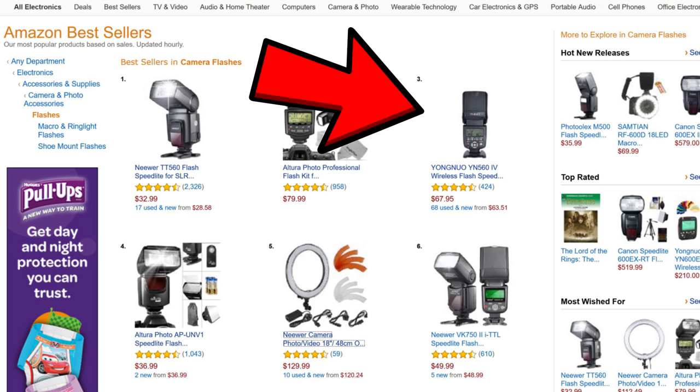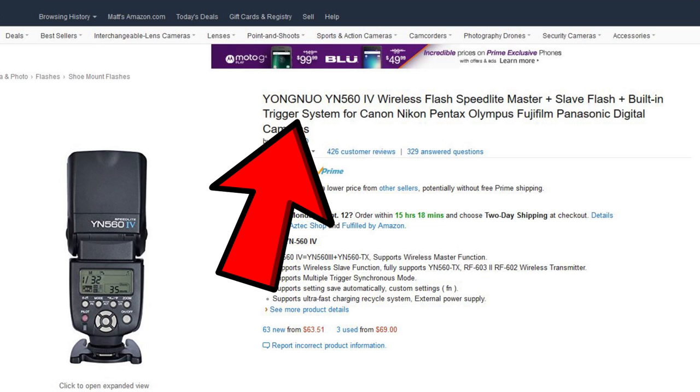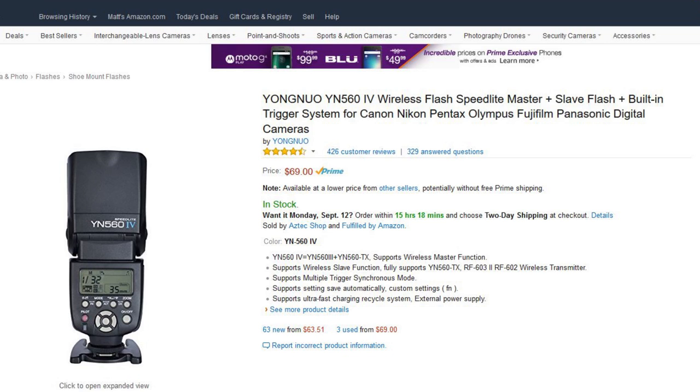Number three is the Yongnuo YN560 Mark IV. I'm not surprised — I've had really good luck with Yongnuo products. This is a wireless flash speed light and it's a master, so it has a built-in trigger system for Canon and Nikon. It's four and a half out of five stars with 424 customer reviews at $67.95. For $68 you get a fully featured flash that can act as a commander — really good deal.